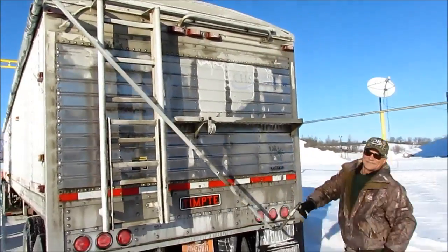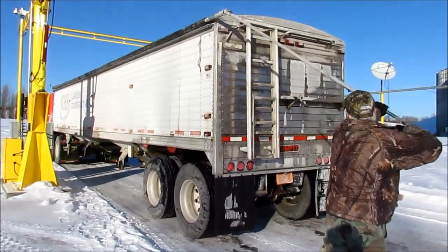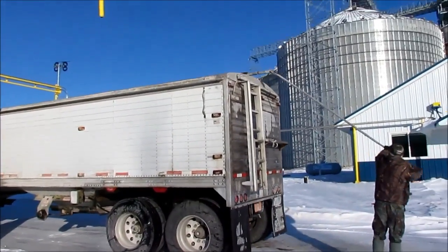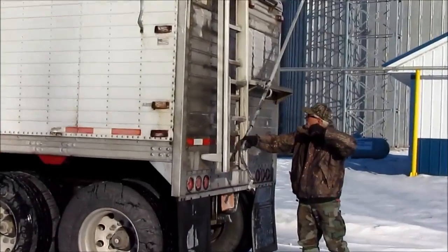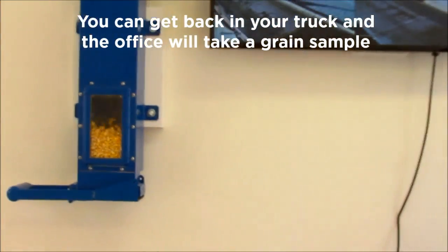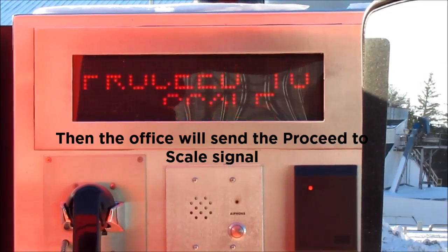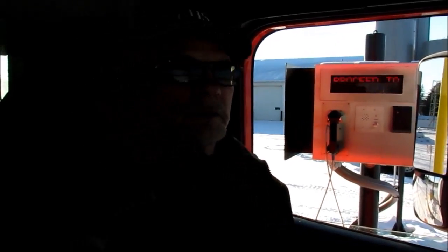Now I've got to go unturp. It's going to tell me to go. Now the monitor is going to tell me what to do — it says proceed to scale. That's the inbound scale, so we're going to do that right now.